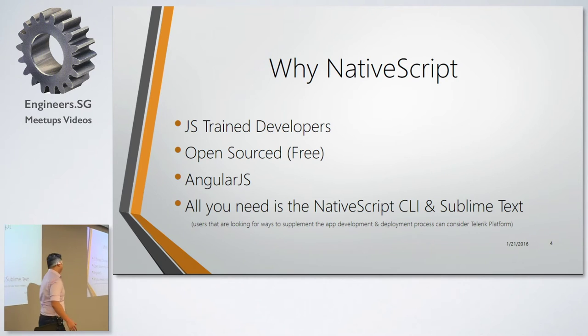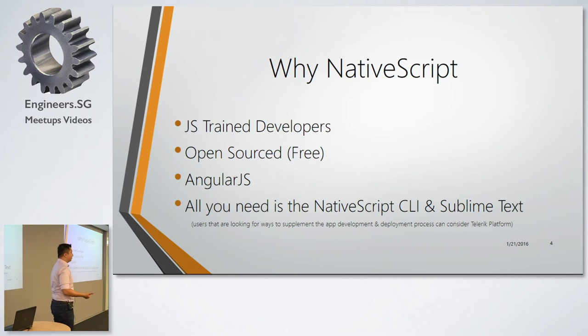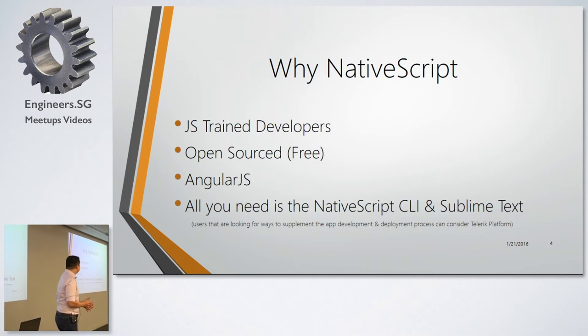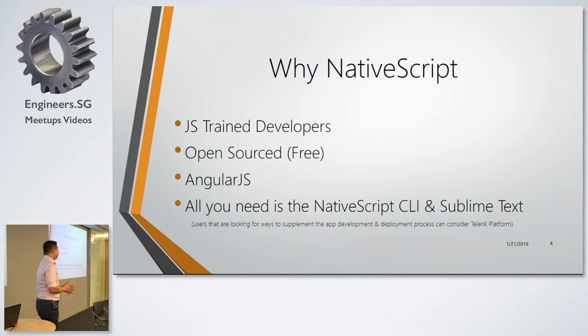So why NativeScript? We're all here because most of us are JavaScript-trained developers. Secondly, it's open source, so it's free. And we also have compatibility with AngularJS. AngularJS 2 came out recently — about a month or two ago — and with AngularJS 2 there's now a very big community support for NativeScript as well.